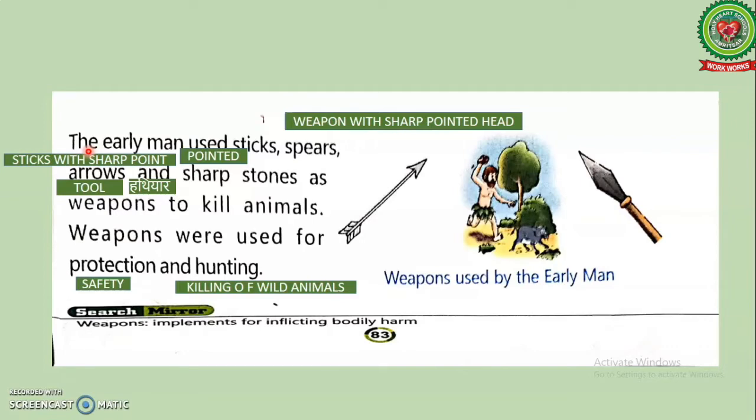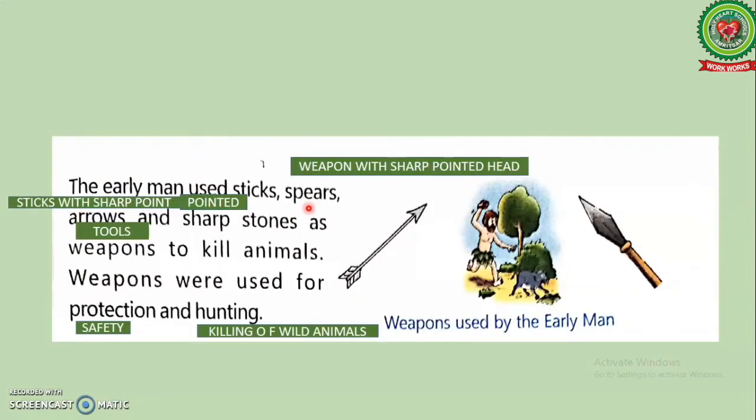Now students, let's read the first paragraph of page 83: 'The early men used sticks, spears, arrows and sharp stones as weapons to kill animals.'